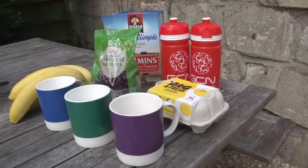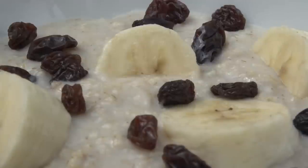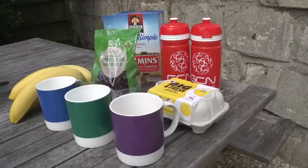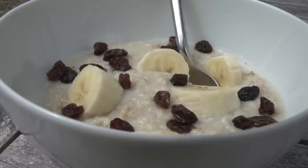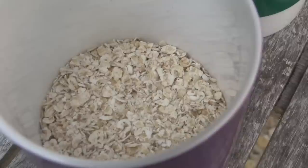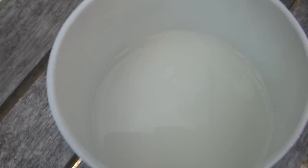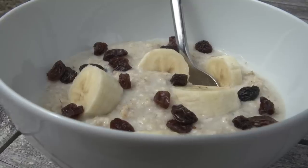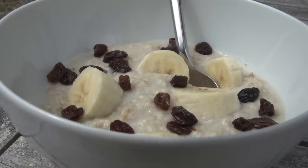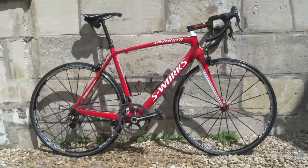Number two: breakfast. This is likely to be your last proper meal for a while, so make it count. Slow-release carbohydrates should be the focus — a bowl of porridge is ideal. Avoid too much heavy fat as it's harder to digest. The GCN ideal power breakfast is half a cup of oats, half a cup of water, and half a cup of milk, simmered and combined with a chopped banana and some sultanas, followed by scrambled eggs.